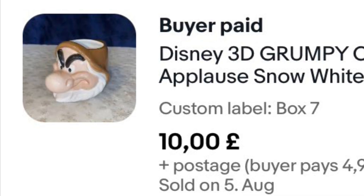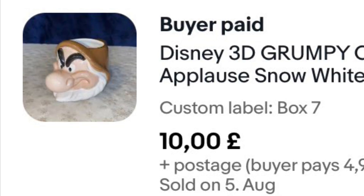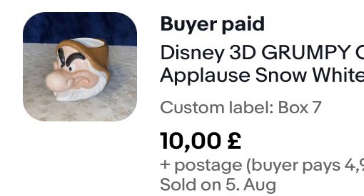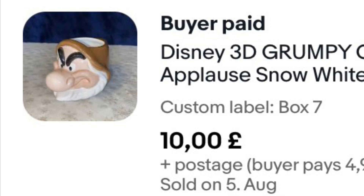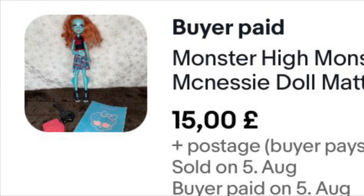This Grumpy 3D mug I've had about five months — I thought it'd go quicker. I paid £2 for it and it went on offer for £10 plus postage. I won't be in a rush to pick this up again unless I can get it cheaper. Another Monster High doll — I'm banging these out left, right and centre now I've reduced my prices. This one went for £15 plus postage. I've still got quite a few left but I've made so much profit on this bundle.